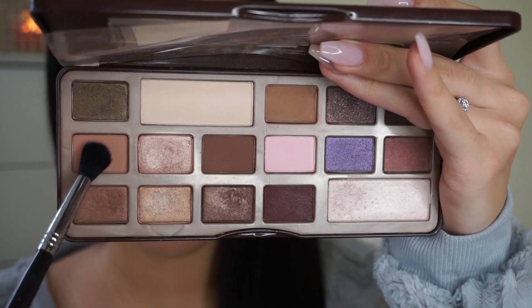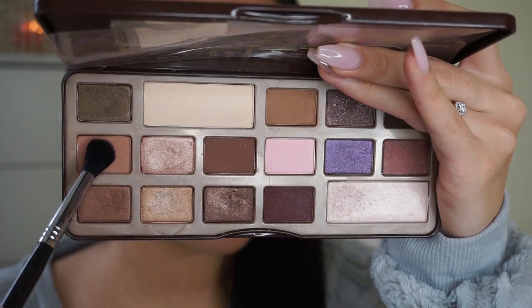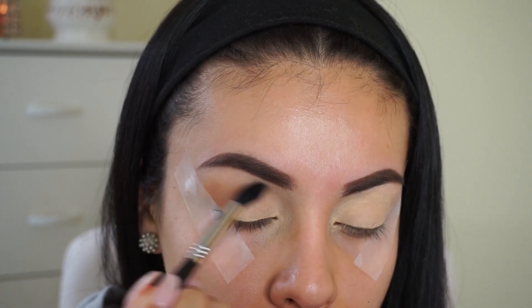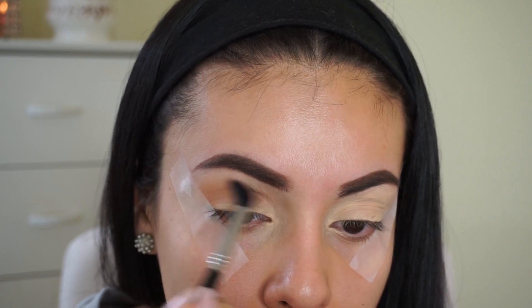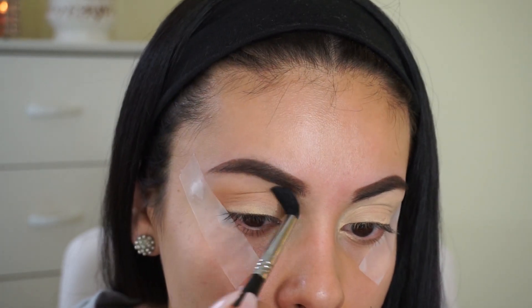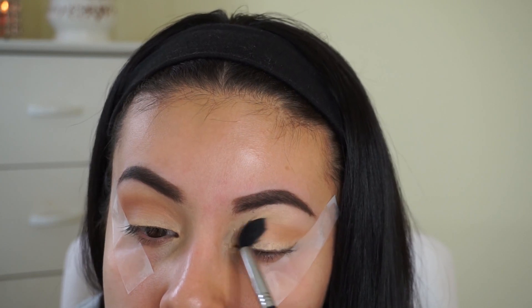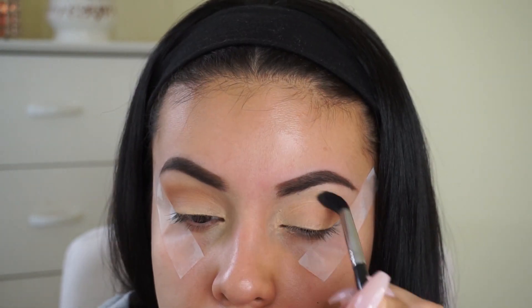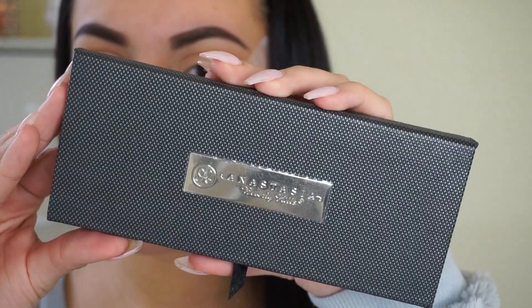Then I take MAC Soft Ochre Paint Pot as my primer. I applied some tape to get a really crisp edge. Jumping right into shadows, I'm picking up Salted Caramel from the Too Faced Chocolate Bar Palette on a fluffy Sigma brush, applying this as my transition color. This gives me a really nice gradient between my lid color and the darker crease color, and I love this peachy brown shade because it's perfect for any look.